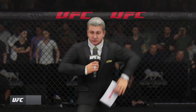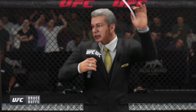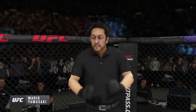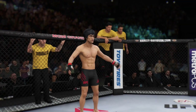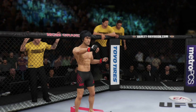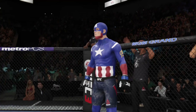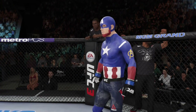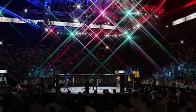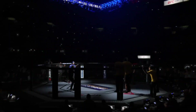Ladies and gentlemen, this is the main event of the evening. Our referee in charge, Mario Yamazaki. This is the moment UFC fans around the world have been waiting for. Live from the MGM Grand Garden Arena in Las Vegas, it's time!